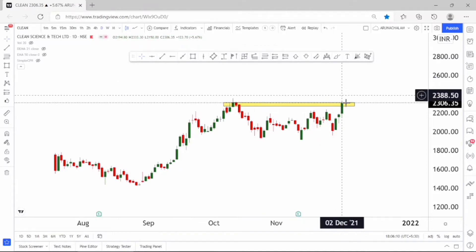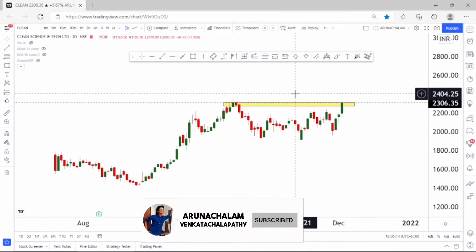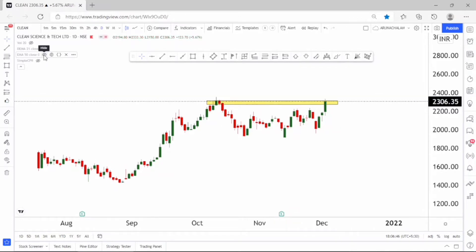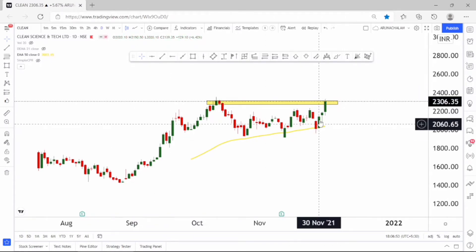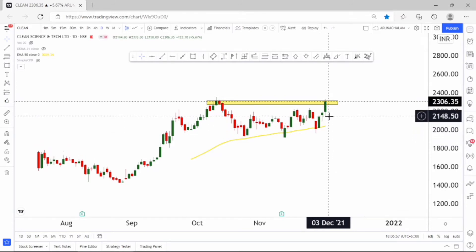The stock is bullish and one can expect a fantastic rally in the short term, with 2600 as the primary target. Using the 50-day exponential moving average, the stock bounced off this level and then started rallying. There has been a good rally for 3 consecutive days, so I think the breakout will happen now.